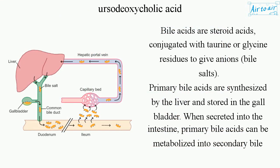Bile acids are steroid acids, conjugated with taurine or glycine residues to give anions called bile salts.